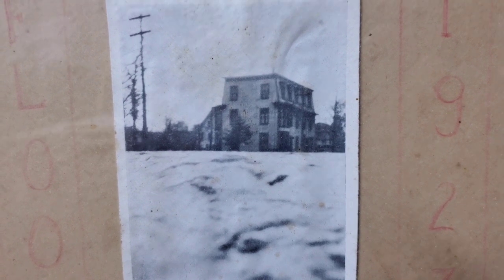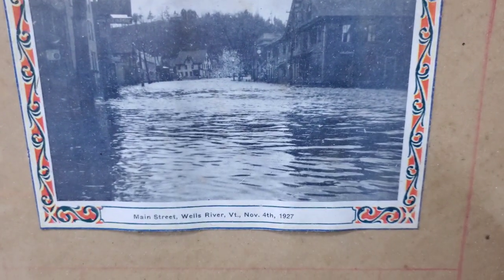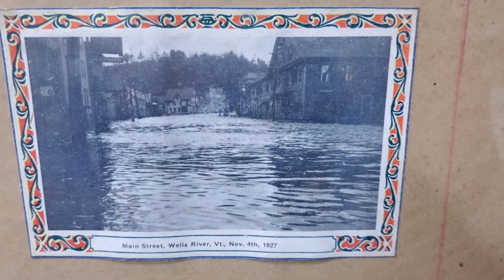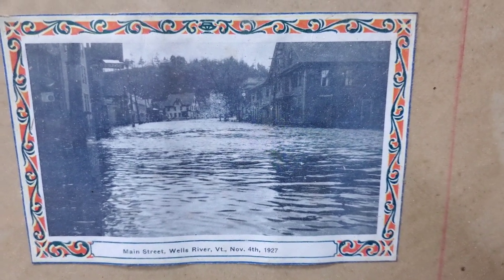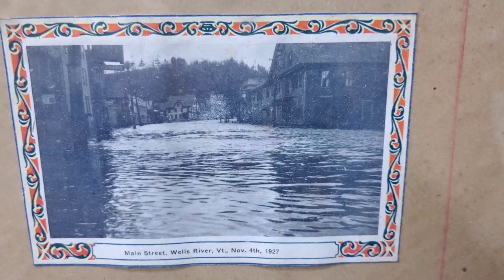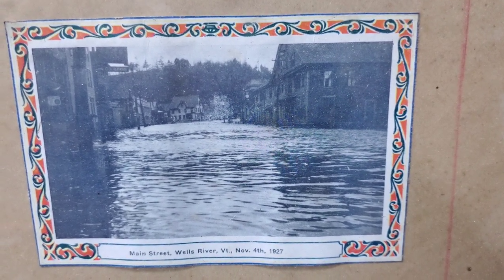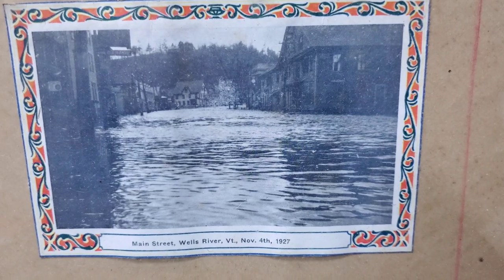Up next we have a flooding picture — this is Main Street looking south, a good few feet of water there. Next: Main Street, Wells River, Vermont, November 4th, 1927. The whole downtown area is just flooded with a few feet of water — imagine the basements are completely submerged. Next picture: upper Main Street, Wells River, November 4th, 1927 — more flooding.